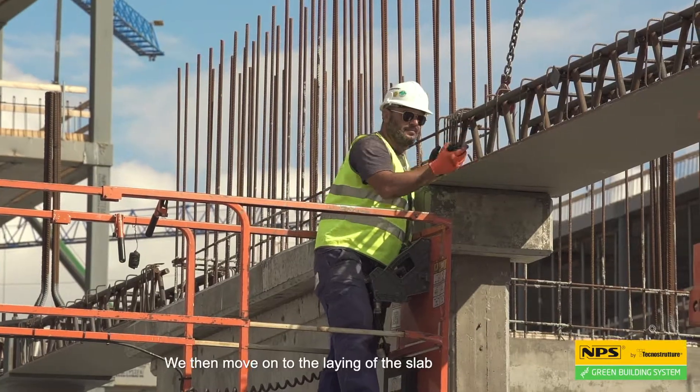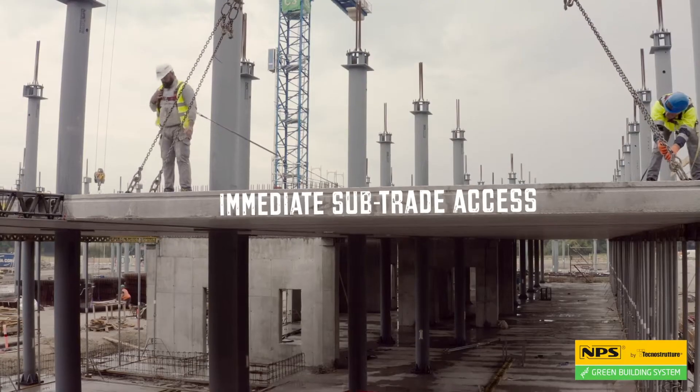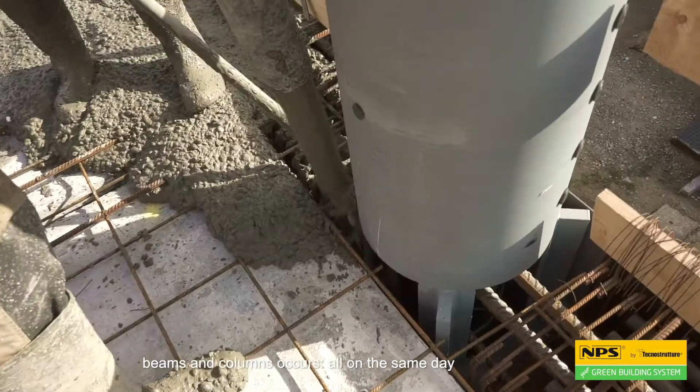We then move on to laying the slab. Only at this point, the top casting of the slabs, beams and columns occurs — all on the same day.